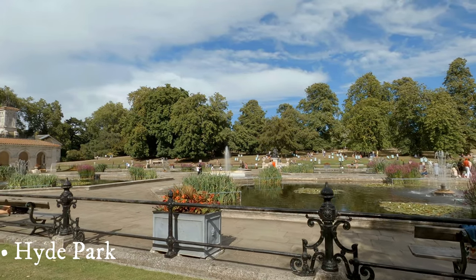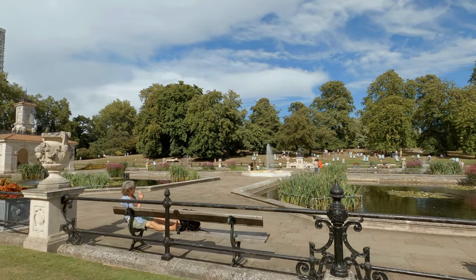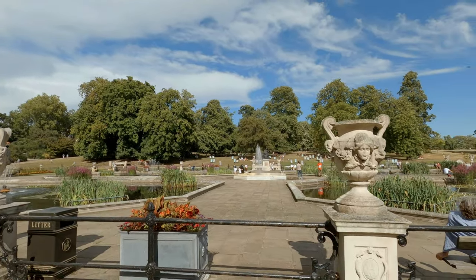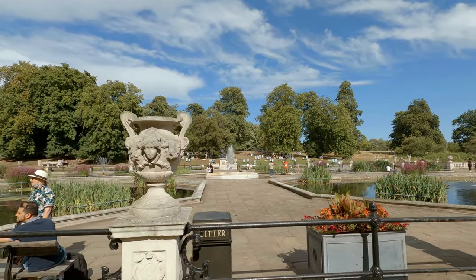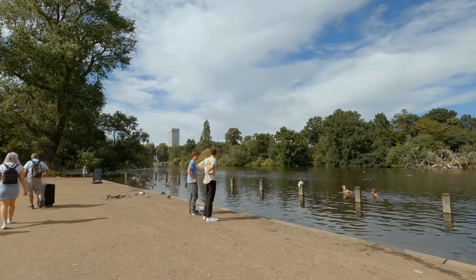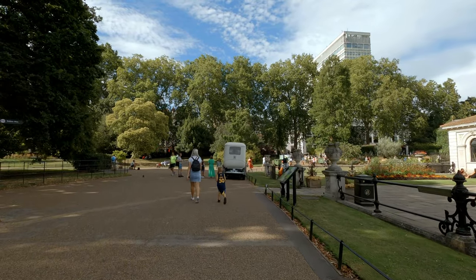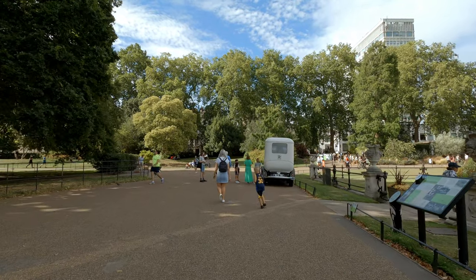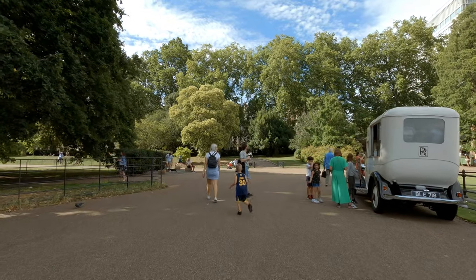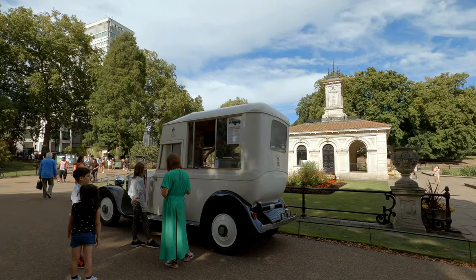Hyde Park is one of the largest royal parks in London and a home to several attractions. The most notable of them is the Speaker's Corner on the northeast side near Marble Arch. This platform for campaigners, preachers and those seeking to express their views on a variety of subjects — all except criticizing the Queen, of course — has been in place since the mid-1800s. Among the historic figures to have spoken here are Karl Marx, Vladimir Lenin and George Orwell.